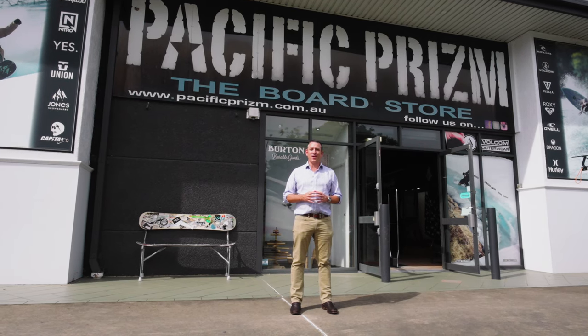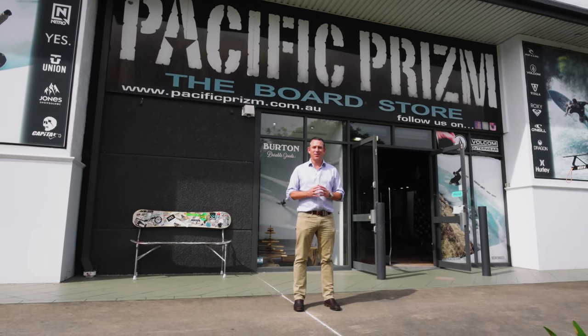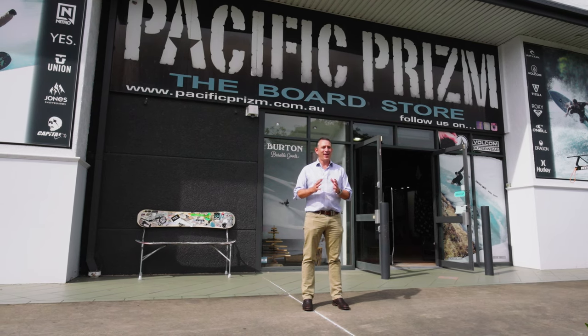310 square metres on Blaxland Road doesn't come along too often, so please give me a call and I'll be happy to walk you through.